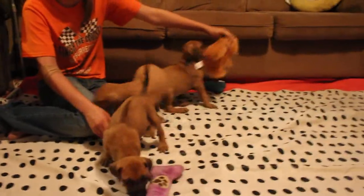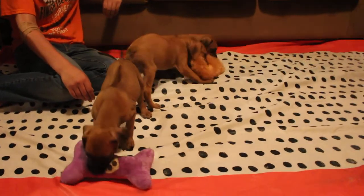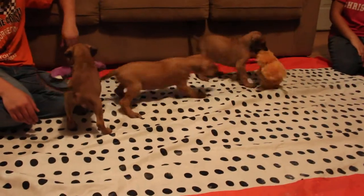Hello, this is My Real Farm, and these are Tanzania's puppies. These are the males — three males. As you can see, they're playful little puppies.